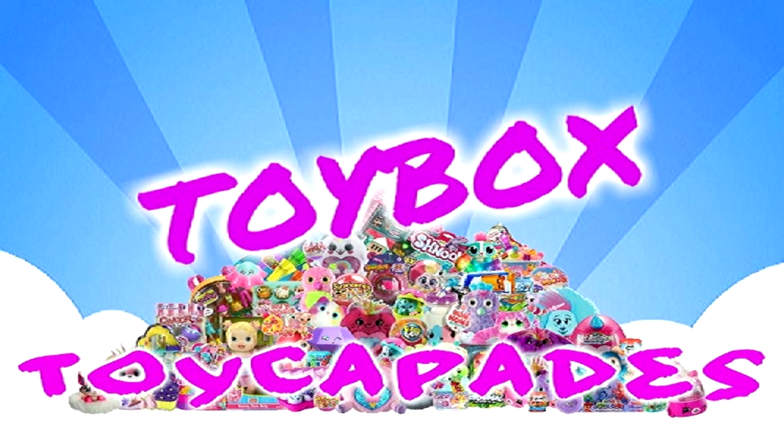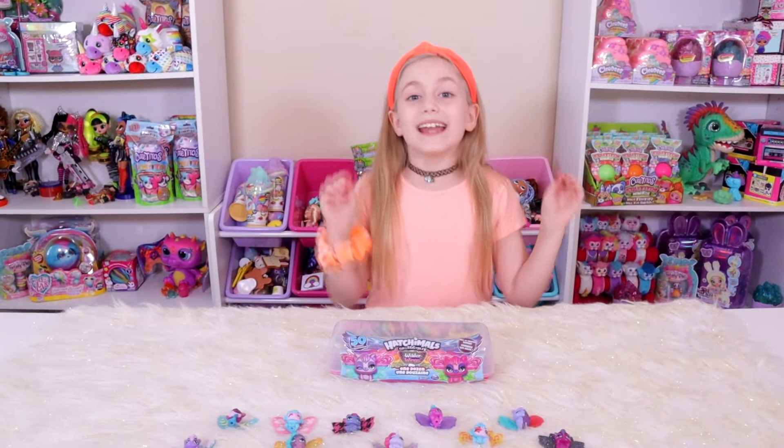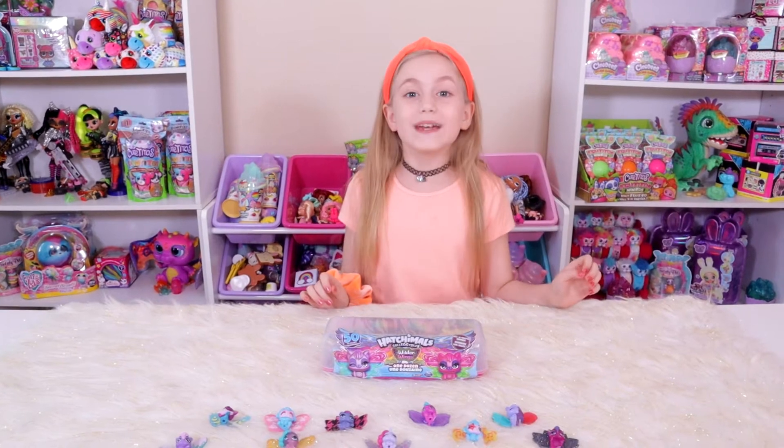Toy Cafe, Toy Box! Hi guys! Today we're opening up the Hatchimal Wilder Wings!